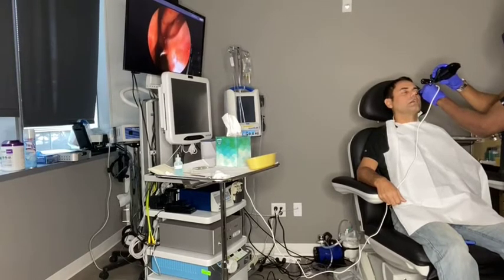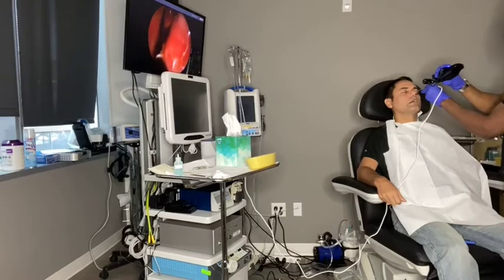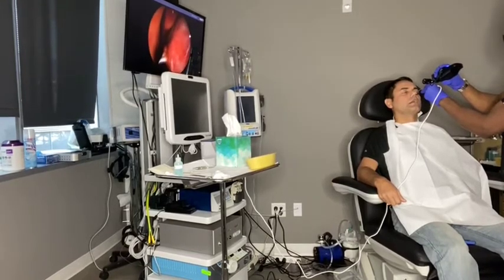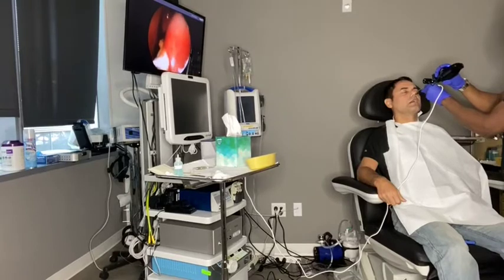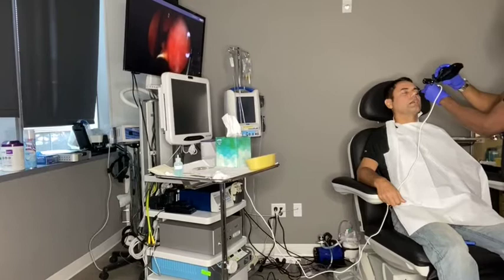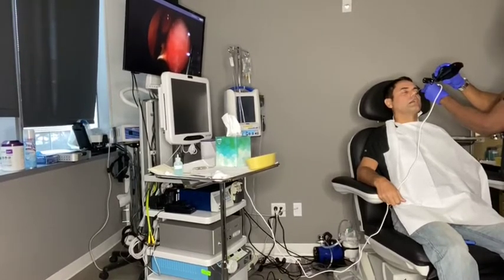We're actually almost done with this side. The turbinates are actually erectile tissue. The stimulus for this erectile tissue is different than other erectile tissue, thankfully. The stimuli for these are allergens, irritants, and viruses. In this case, you can easily shrink the tissue down. It's a long-lasting result.